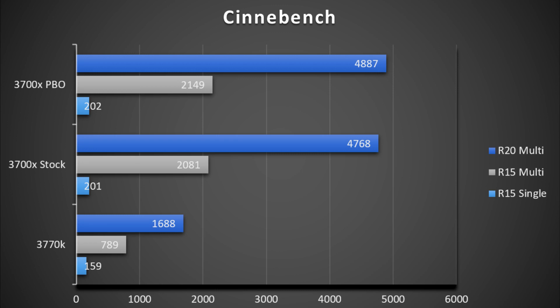Comparing the CPUs on Cinebench R15 single-thread, the 3770K has 159 points whereas the 3700X hits 201 at stock and 202 with Precision Boost Overdrive. Multi-threaded shows a giant difference given the 3700X has twice the cores and threads: the 3770K hits 789 points whereas the 3700X gets 2081 stock and 2149 with PBO enabled — that's over 2.6 to 2.7 times higher. In R20 the gap is slightly larger, with the 3700X being 2.8 to 2.9 times higher than the 3770K at 4.4GHz. For the rest of these tests I ran them all with PBO for my 3700X.